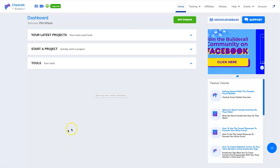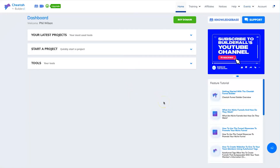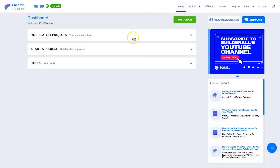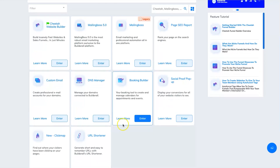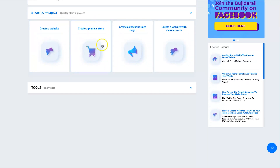Here we are on the Builderall dashboard. I'm only on the Cheetah plan — I'm an affiliate but I don't actually use this tool myself. When you first get started, at the top you have your latest projects, starter project, and tools. On the Cheetah plan these are the only tools available, but there's still quite a lot: the website and funnel builder, Mailing Boss for email marketing, custom email addresses, DNS manager, booking builder, social proof pop-ups, click maps, heat maps, and a URL shortener. For $16.90 it's actually quite a lot of value.